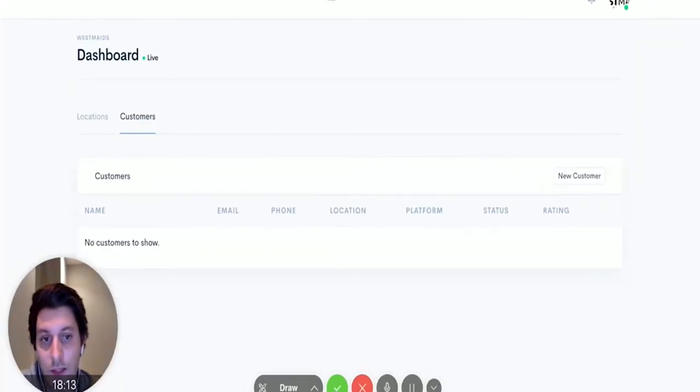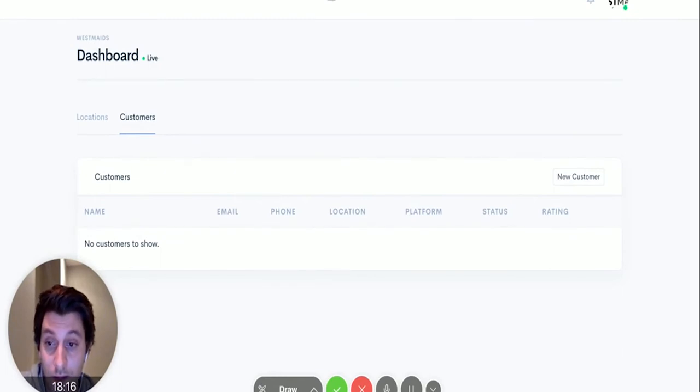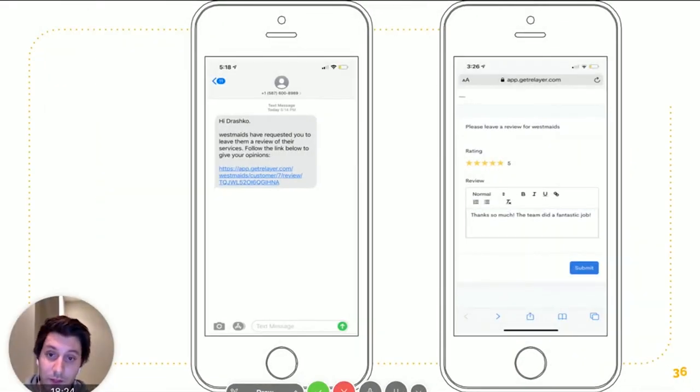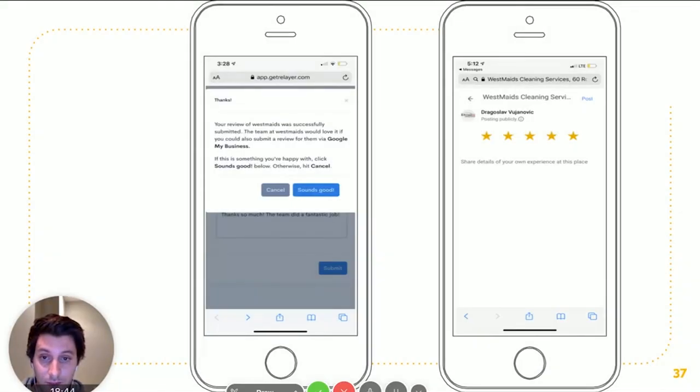I'll give you a quick summary of how it works. We enter the customer's information and it shoots them a text — in this case, my dad, because we clean his office. It says: 'Hey Drashko, WestMaids has asked you to leave a review, click on the link.' He opens the page, rates five stars, leaves verbal feedback, and clicks submit. Then it says: 'Thank you so much, would you mind leaving us a Google My Business review?' He says sounds good, and boom — straight to the Google My Business review page.